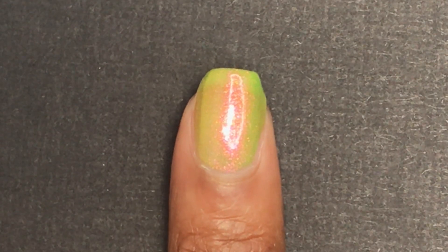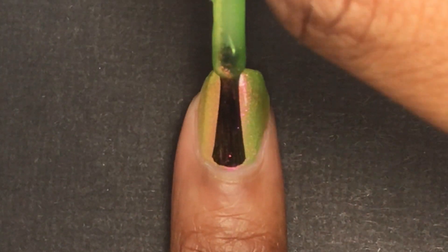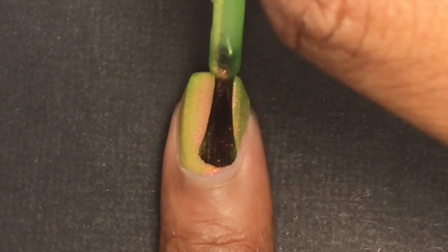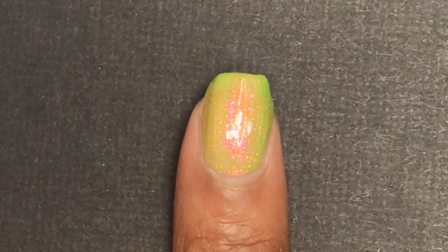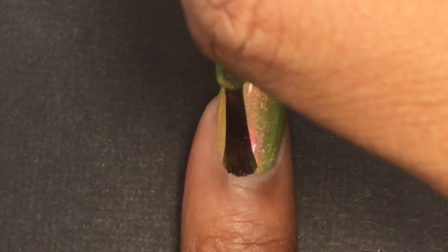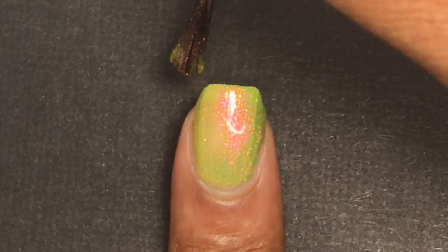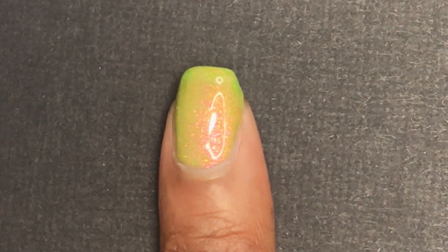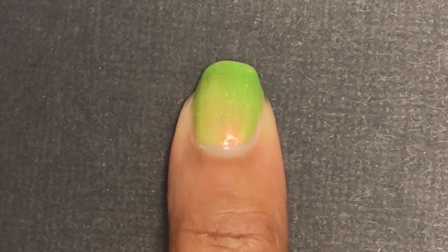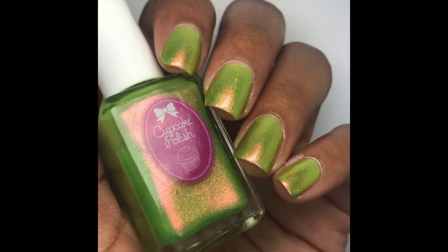If you picked up Cupcake Polish's base coat — I think it's called W&L — that kind of covers your nail line, you might be able to get this one completely opaque in three coats or maybe even two. I haven't tried those base coats, but if you have one, this would be a good polish to use underneath — unless you don't mind having your nail line show through a little. It's really pretty, I love the green and the shimmer, and it's also very easy to remove.